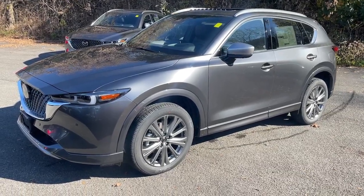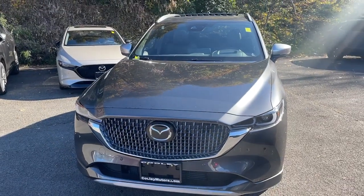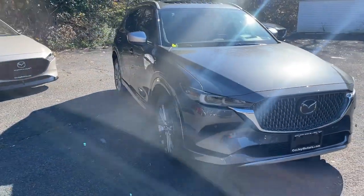Take a moment to check out the 2024 Mazda CX-5. Here's a stylish CX-5, the SUV that puts your comfort at center stage.